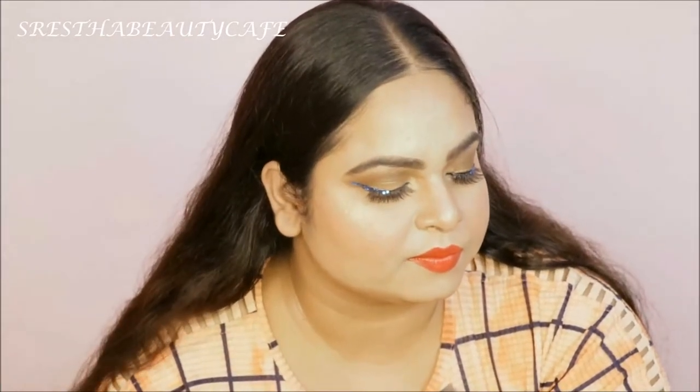So this is the complete makeup look! If you want to go to a party, wedding, festive event, or any function, you can definitely try this look. I really liked this look — how do you like it? If you liked this video, please like and subscribe to my channel.